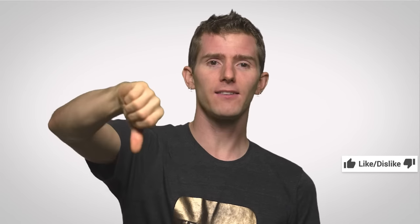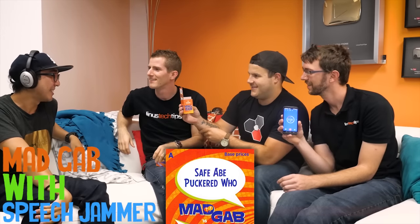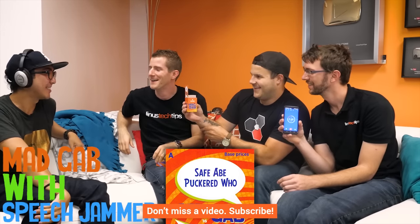Thanks for watching, guys. Like, dislike, check out our other channels, comment with video suggestions, and don't forget to subscribe. I think that's the fastest one I've done yet — though I might have negated all the time savings by rambling about it now.